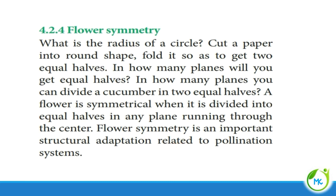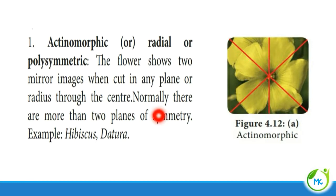The first type is actinomorphic symmetry, also called radial symmetry or polysymmetry. The flower shows two mirror images when cut along any plane or radius through the center. You can find three or more planes of symmetry. Example: Hibiscus and Datura.